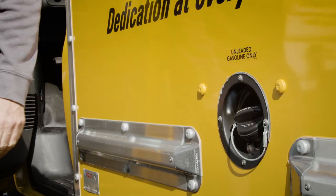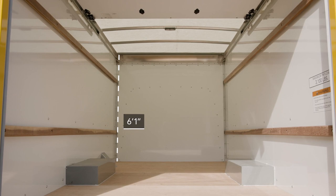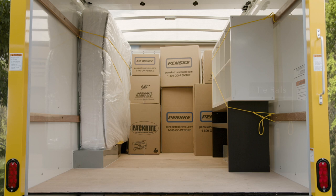Penske's 12-foot trucks have a 33-gallon gasoline fuel tank to give you great range, an easy to latch and lift roll-up rear door, a high ceiling in the cargo area, and enough space to hold one or two rooms of your stuff. Our non-slip wooden floors are designed to prevent your things from sliding. Tie rails help keep them secure and a translucent roof and interior lighting let you see what you're doing even after dark.